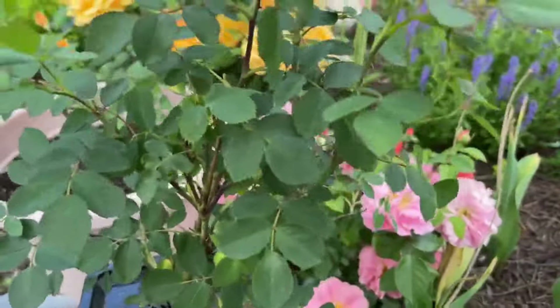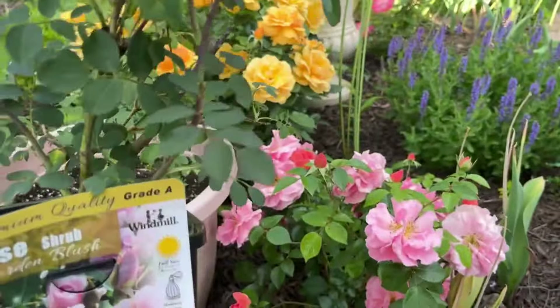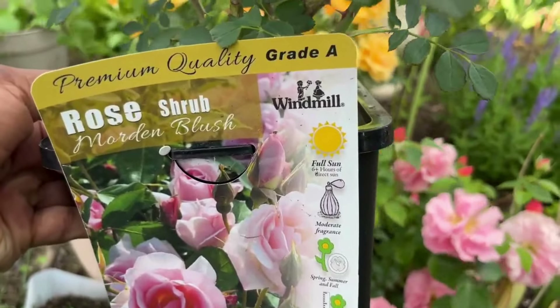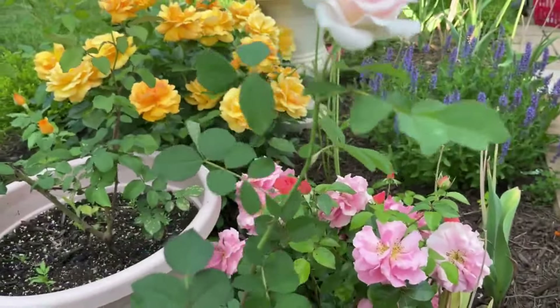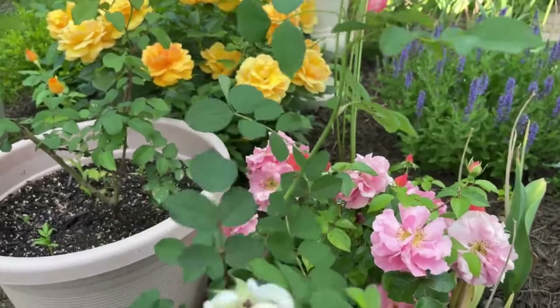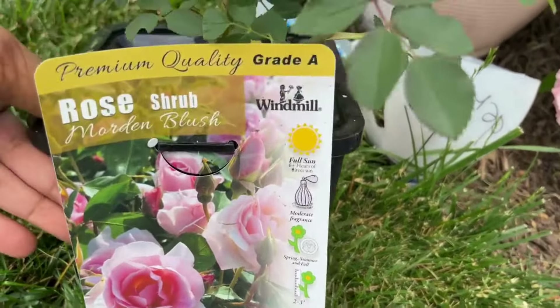Maybe because they have them in the open and we've been getting a lot of rain here lately, but the bare root roses are looking so good. If you're looking for a bare root rose, I recommend checking out Home Depot and see what they have. If they look anything like this with all this foliage and blooms, go ahead and purchase it — but if they look dried out, don't waste your money. Anyway, I found this one — it's called Modern Blush.